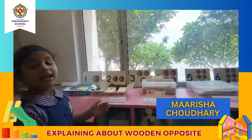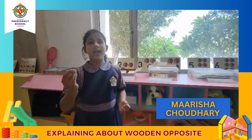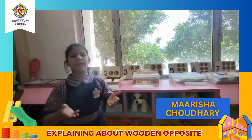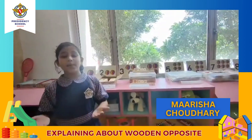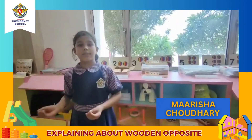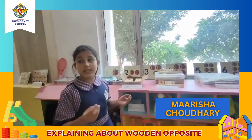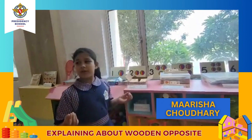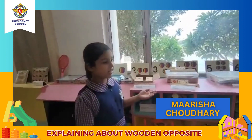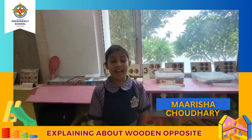Good morning sir and ma'am. I am Arisha Charlie of Class 4A. I will tell you about wooden opposites. Understanding the concept of opposites is important as it helps a child learn how to compare two different things. Learning opposites also improves a child's ability to describe things and improves their vocabulary and skills. Some examples of opposites are heavy/light, fast/slow, standing and sitting.